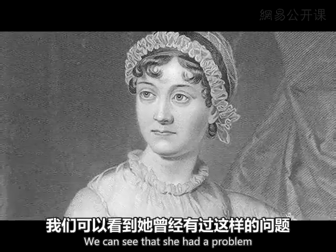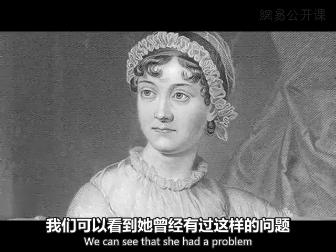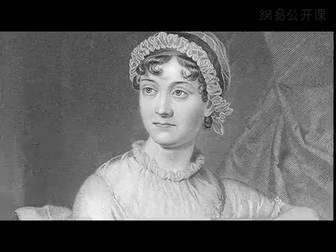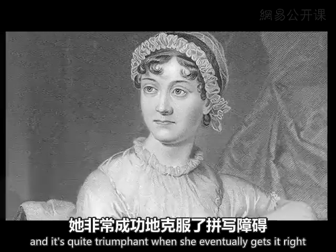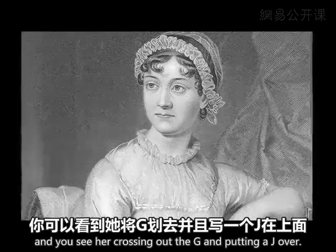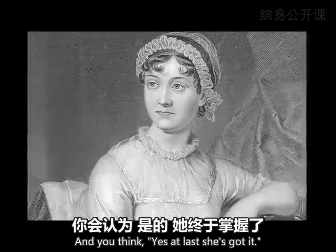We can see that she had a problem with words that had G or J in the middle. She spelled 'majestic' with a G, and it's quite triumphant when she eventually gets it right. You see her crossing out a G and putting a J over it — yes, at last she's got it.